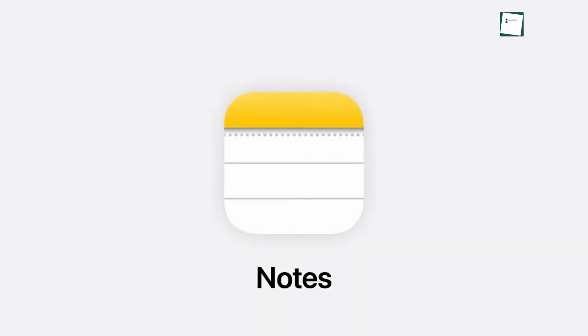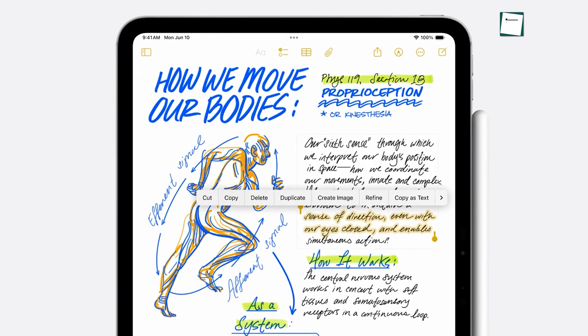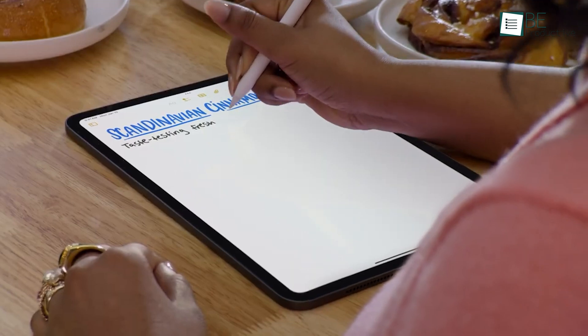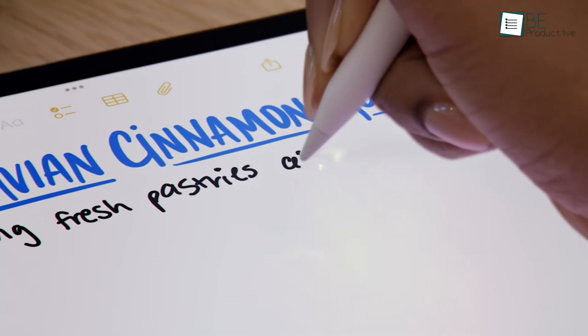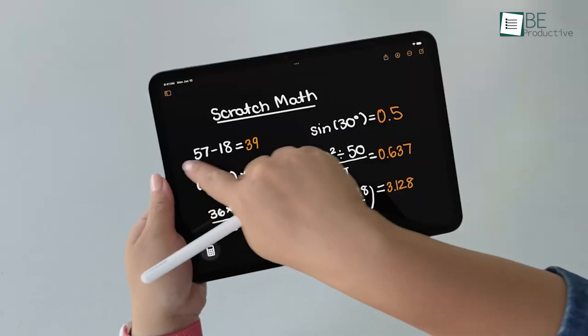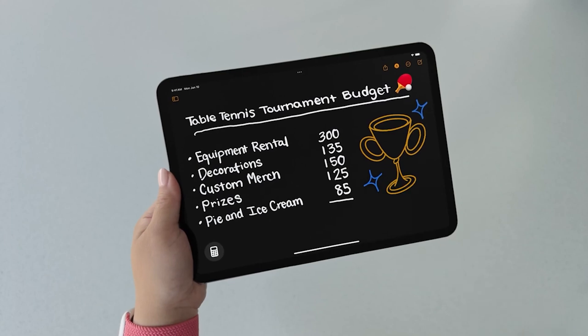The Notes app in macOS Sequoia has become smarter, which makes it easier to take detailed and well-organized notes. With audio transcription and summarization features powered by Apple Intelligence, you can capture details of meetings or lectures without needing to write everything down manually. Additionally, the app can solve equations entered into notes, turning it into a handy tool for quick calculations.